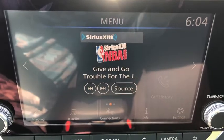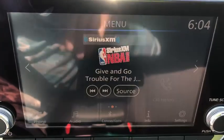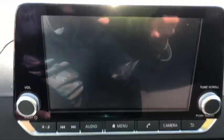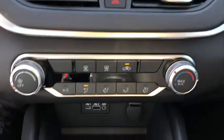Brake assist, tachometer, remote keyless entry, panic alarm, overhead console, front reading lamps, power driver's seat, cloth seat trim, tilt steering wheel, and front bucket seats.